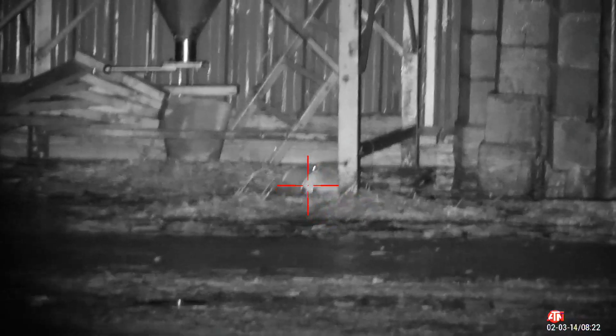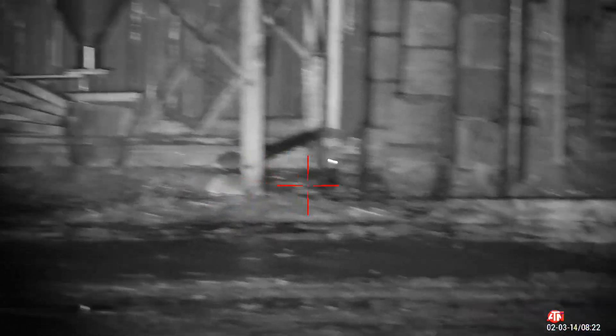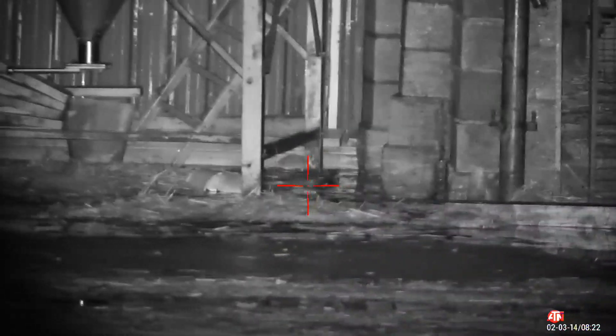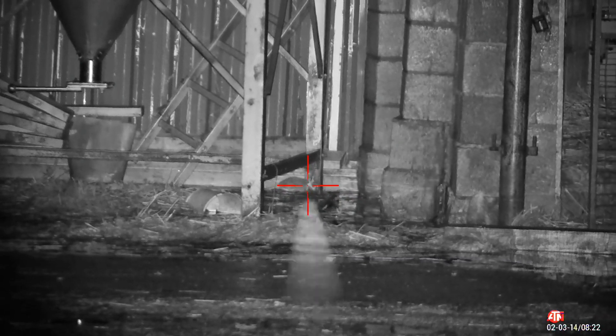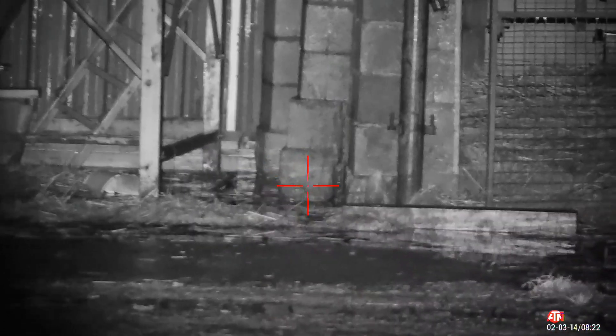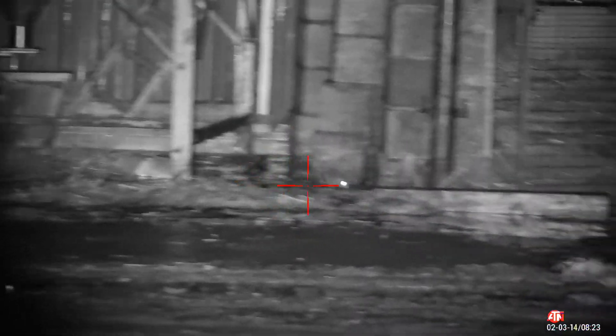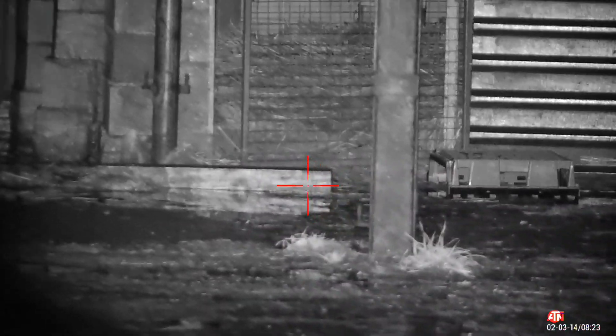I didn't have too long to wait and one did venture out. I missed that first shot — quick reload. I just saw enough of it to get an eye-body shot. Then I see another one there scooting away. I'm tracking it, but it disappears before I can get a shot.